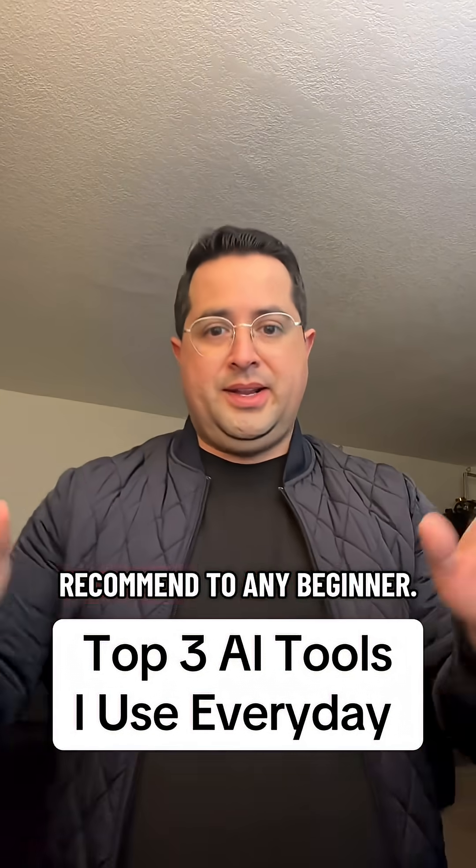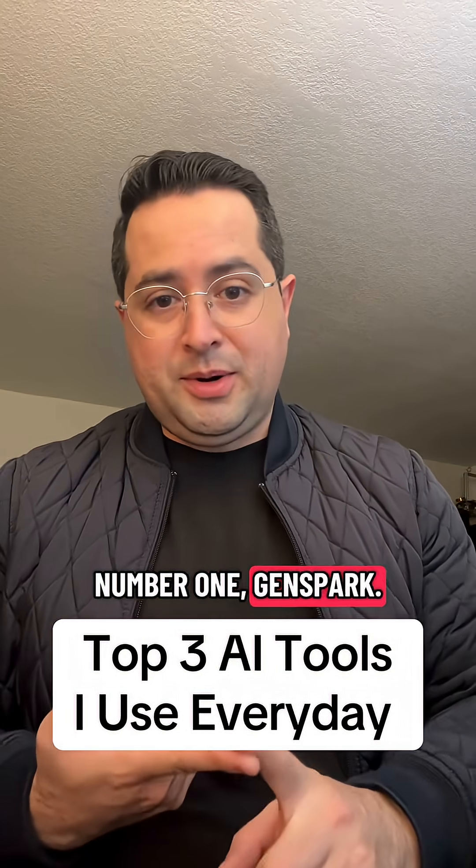There's really only three AI tools that I recommend to any beginner. Number one: GenSpark. GenSpark has AI agents.